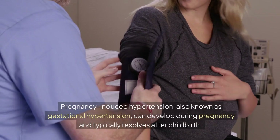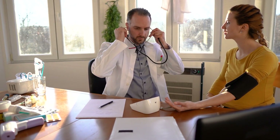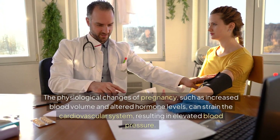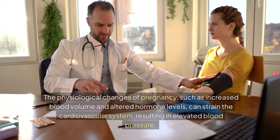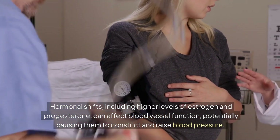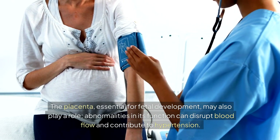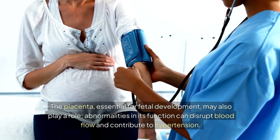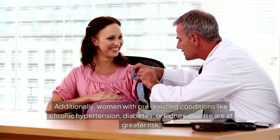Sixth, pregnancy. Pregnancy-induced hypertension, also known as gestational hypertension, can develop during pregnancy and typically resolves after childbirth. This condition can manifest in various forms such as gestational hypertension itself, pre-eclampsia, or eclampsia, which are more severe and involve additional complications. The physiological changes of pregnancy — such as increased blood volume and altered hormone levels — can strain the cardiovascular system, resulting in elevated blood pressure. Hormonal shifts, including higher levels of estrogen and progesterone, can affect blood vessel function, potentially causing them to constrict and raise blood pressure. The placenta may also play a role, as abnormalities in its function can disrupt blood flow and contribute to hypertension. Additionally, women with pre-existing conditions like chronic hypertension, diabetes, or kidney disease are at greater risk.